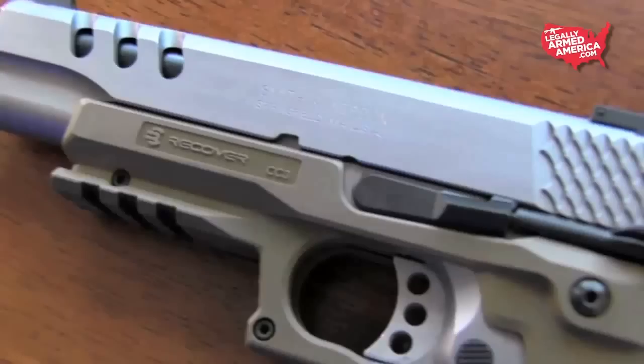Merry Christmas everybody and welcome to the Legally Armed America top 10 Christmas gift list items. Every year we take the top 10 items that we feel make great stocking stuffers or presents to put on the tree for that gun nut on your list. This year is no exception. I'm wearing my tactical sweater getting ready to dish out the top 10 items. Let's get right into it.